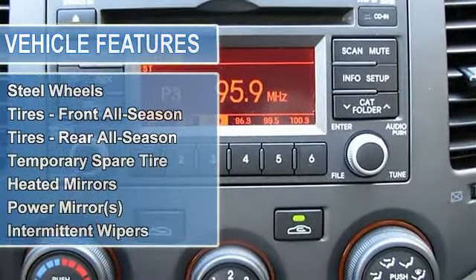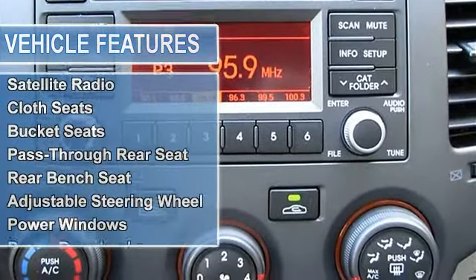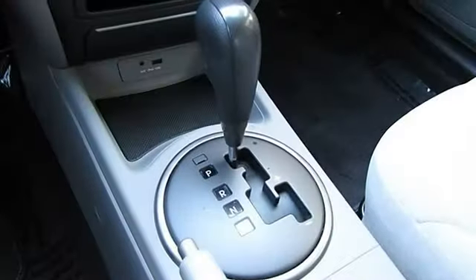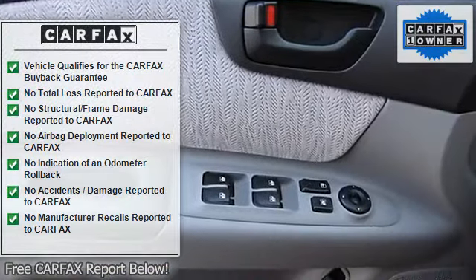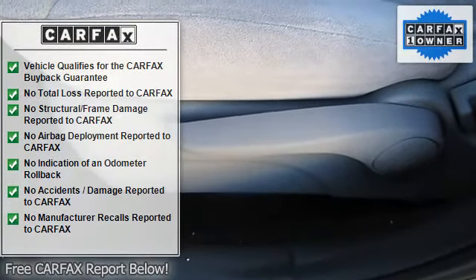Be sure to call Brad before coming out to see this one. Automatic transmission — at this price it may already be gone. Has passed a rigorous multi-point inspection, oil filter changed, all fluids topped off, and has been fully detailed. We offer financing for good, fair, or bad credit. Extended warranties available. Free Carfax report.